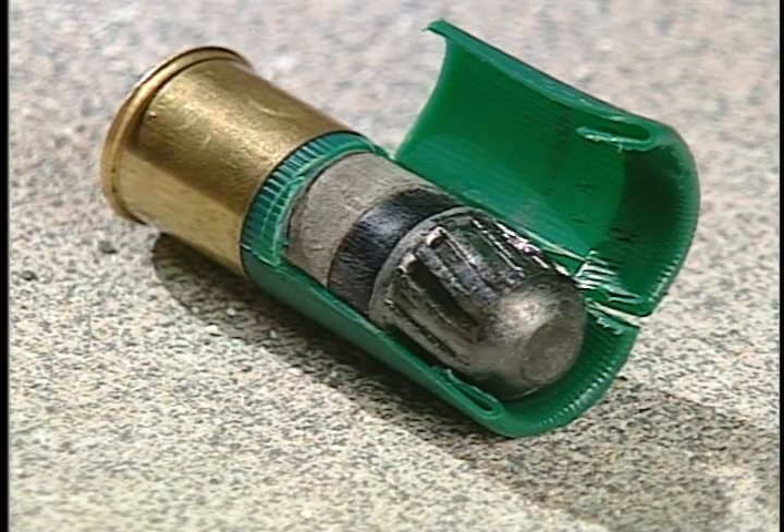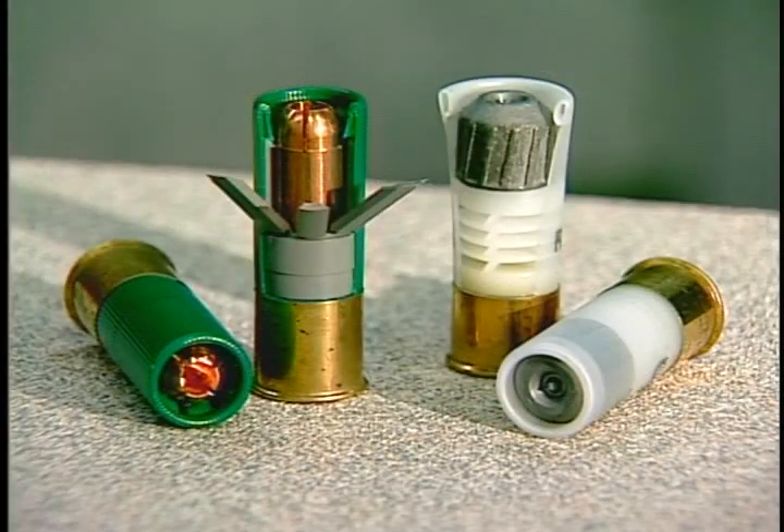The rifled slug has a similar composition. The main difference is the payload — a solid projectile. Variations of the rifled slug include the sabot and hollow point slug.